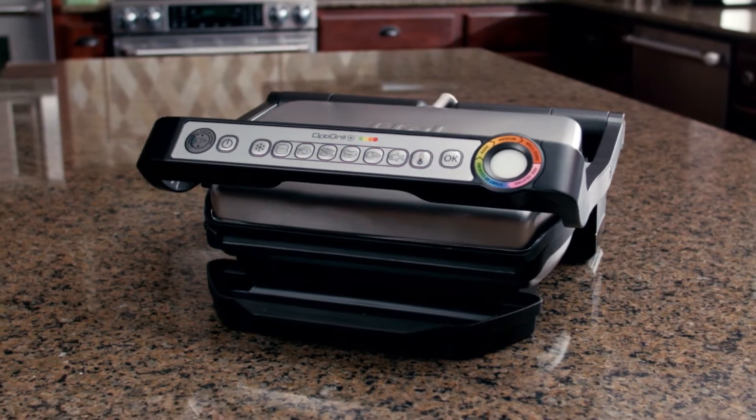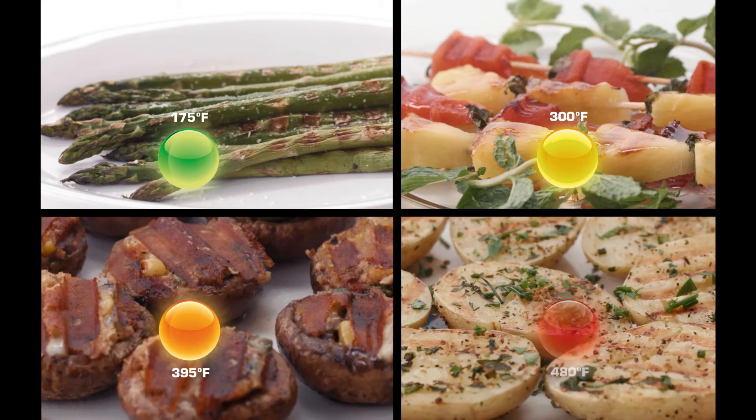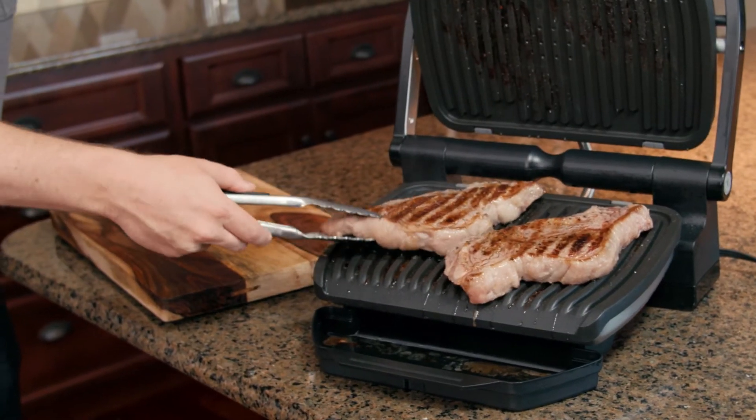And now, the OptiGrill Plus comes with four new manual temperature settings, so you can perfectly grill vegetables, fruits, and a variety of delicate foods. I love the OptiGrill because every single time my meat is moist.